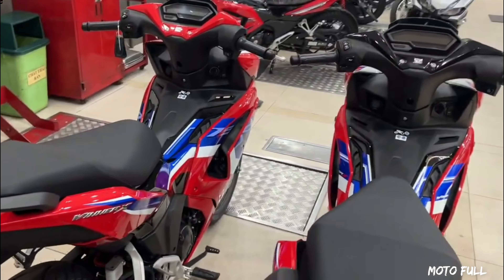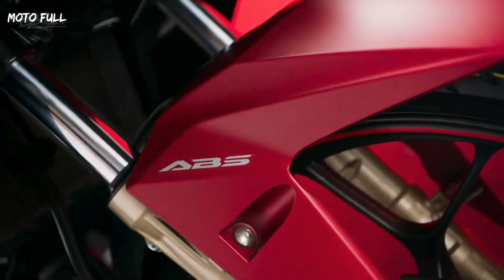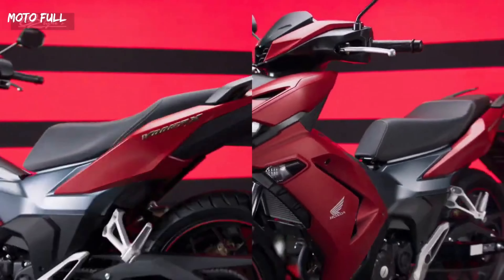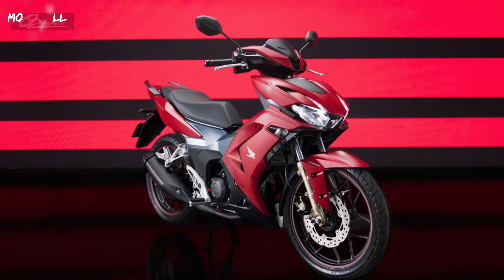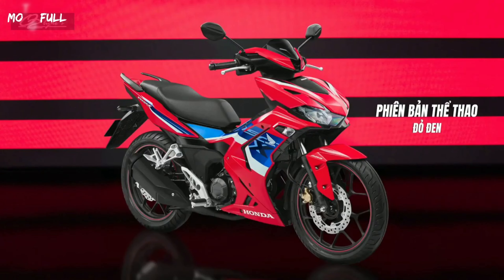In conclusion, the Honda Winner X150 HRC Edition is a well-designed and reliable underbone that offers a balance of performance, comfort, and style, making it a great option for riders looking for an efficient mode of transportation that is both practical and fun to ride.